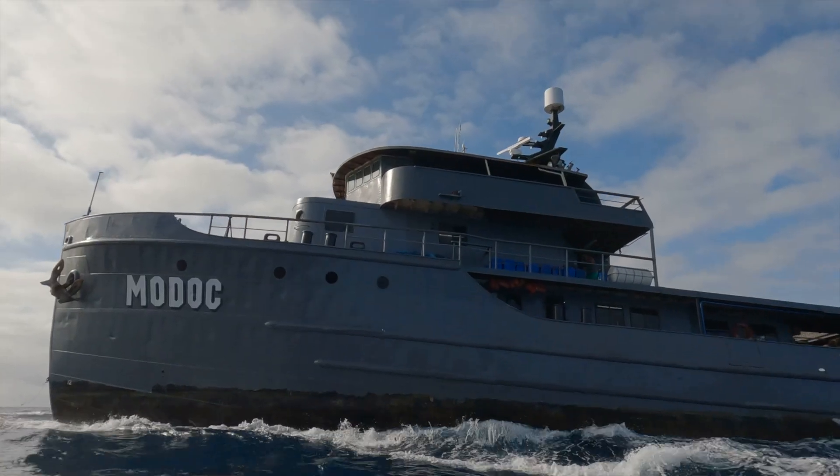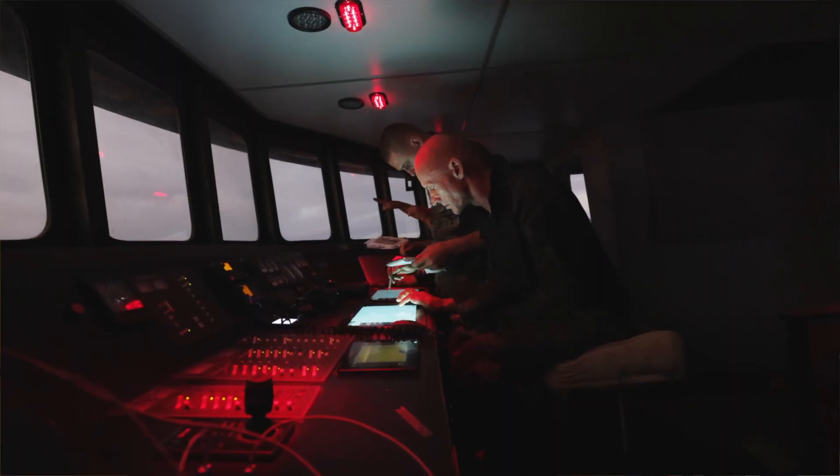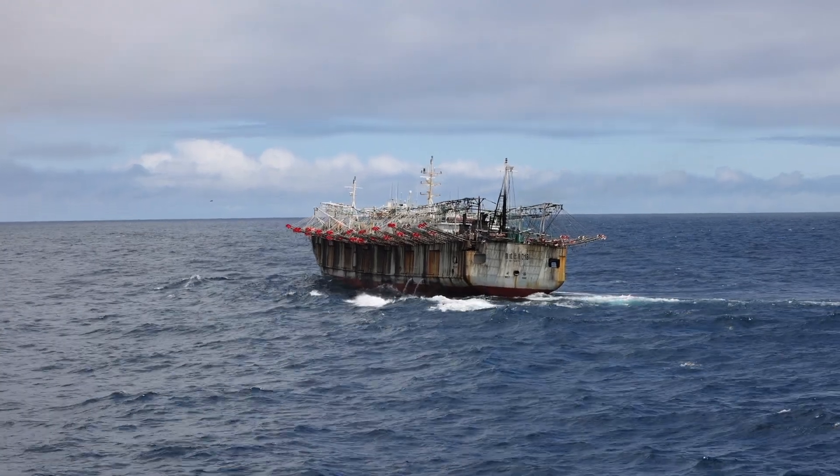Hi there, my name is Captain Pete Bedewin and I'm on the ship MODOK. We're heading down west of Galapagos to go and monitor the Chinese fishing fleet, and I'm going to take you through the process we go through to figure out where we're going to go to find these Chinese boats.